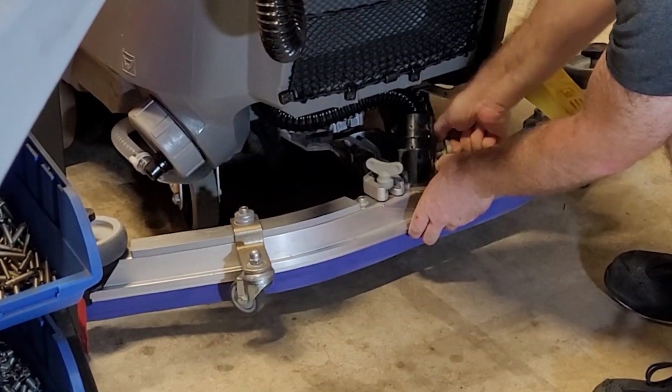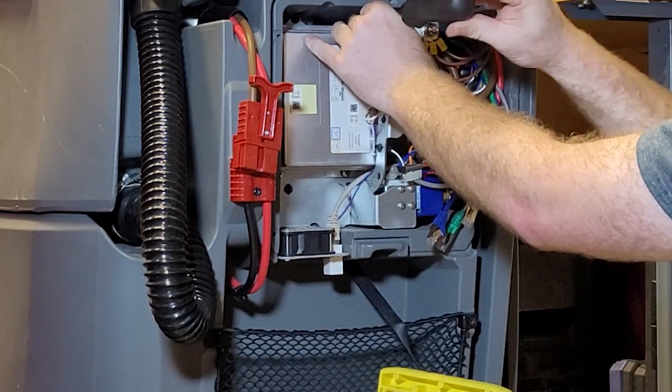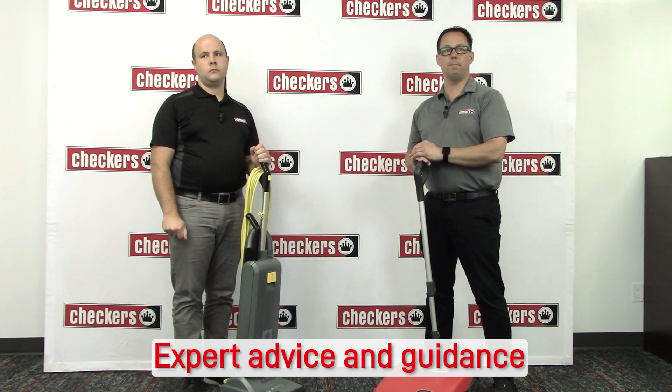Speaking of having you covered, our team is well versed in all the latest cleaning equipment technologies and can provide expert advice and guidance on how to best maintain and optimize your equipment.